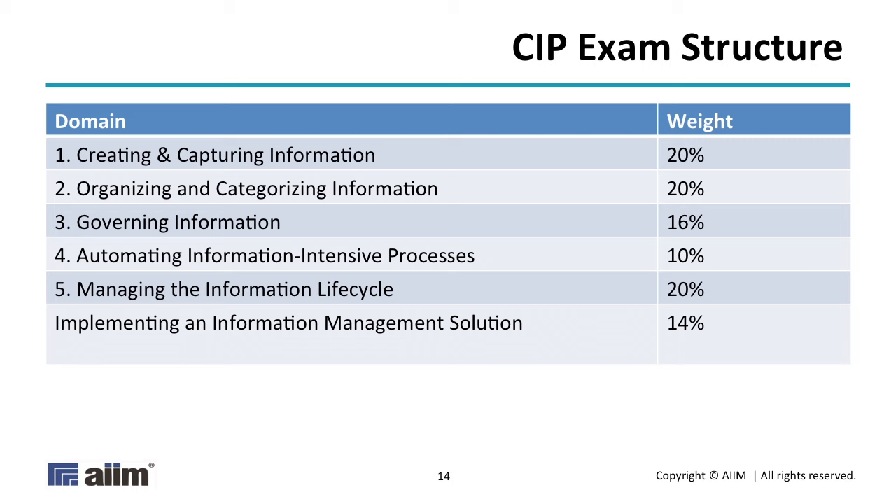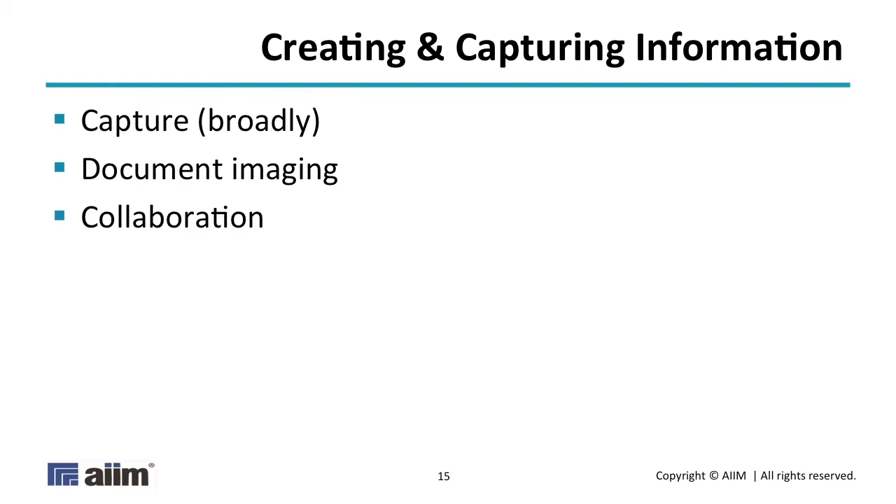The CIP exam is organized into six separate domains. The weighting refers to how many questions from that domain are on each form of the exam, and every single question counts the same amount of weight. Your passing score is roughly analogous to how many questions you get right. There are 20 questions on creating and capturing information, ten questions on automating information-intensive processes — that's our BPM domain — and records management is covered fully within domain five, among other things. There's no penalty for guessing.